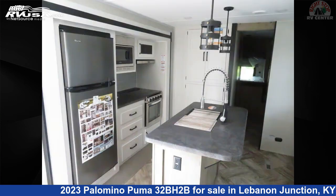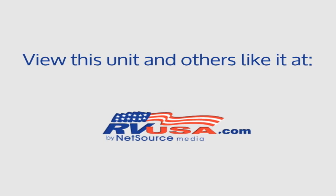For more information and pricing on this unit, and to see all units available for sale by Right Stop RV Center, visit RVUSA.com.